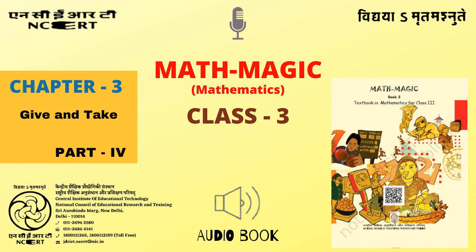CIET NCERT presents Mathematics Textbook For Class 3 Entitled Math Magic 3, Chapter 3: Give and Take, Part 4.